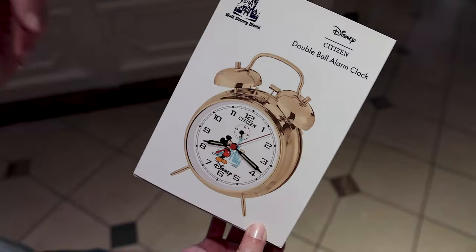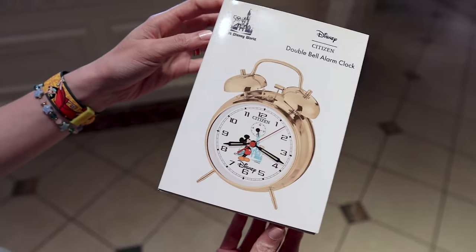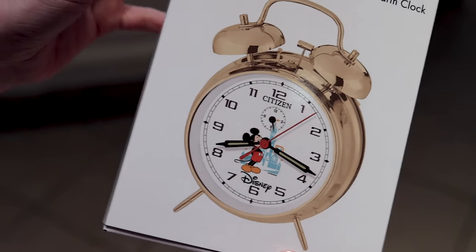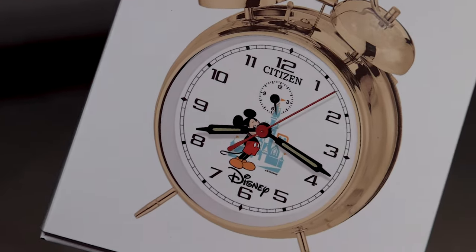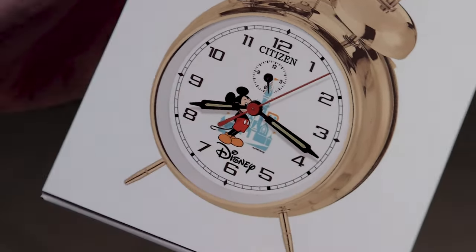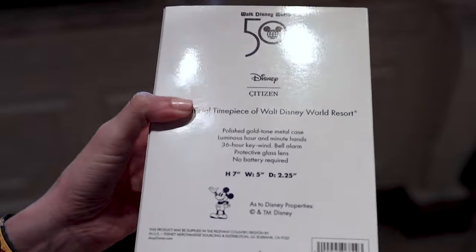They still have the Citizen Double Bell Alarm Clock for the Vault Collection. It's gold with Mickey and the castle, and it has the 1971 logo on the back. Every time I check they don't have the price on it, but last time I checked it was around $35.